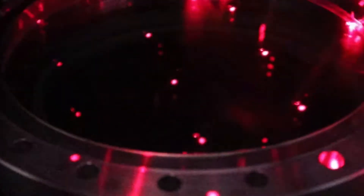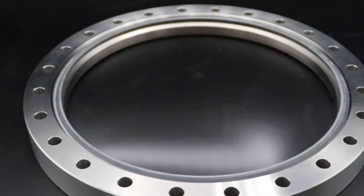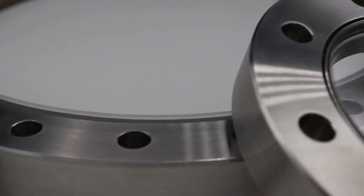MPF offers viewports utilizing fused silica, sapphire, zinc selenide, magnesium fluoride, calcium fluoride, and many more.